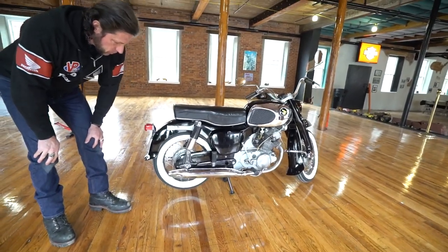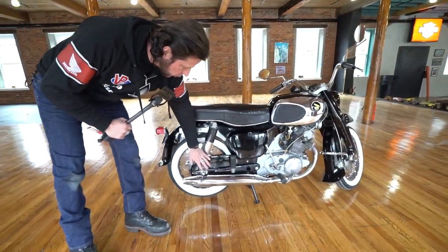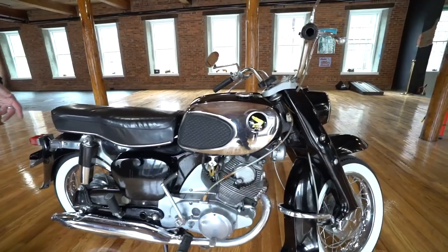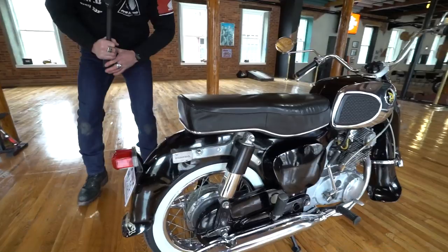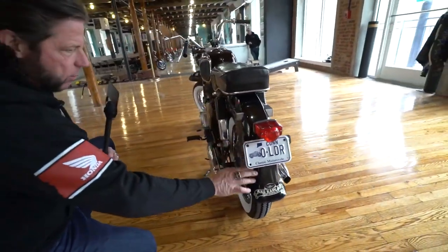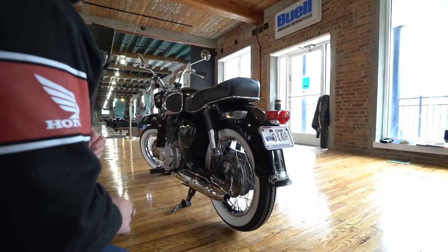I almost forgot to mention — it has an enclosed chain drive, which keeps the chain lubed and clean and out of the elements, and keeps the oil from splashing up on the bike or rider. One of my favorite profiles is this rear quarter view — the sculpted rear fender, the square shocks, the white wall tire, the dual exhaust on the black paint with the chrome strip around the seat. Just a stunning piece.